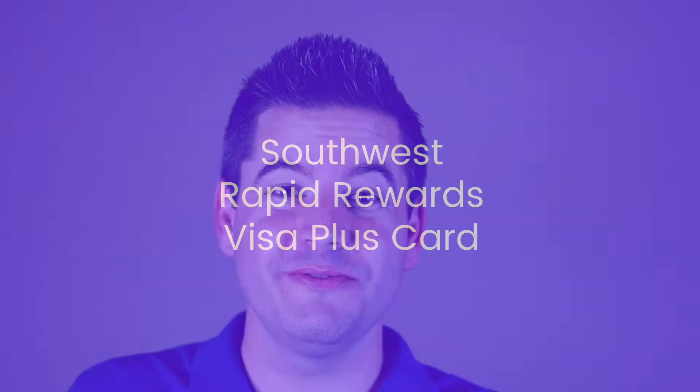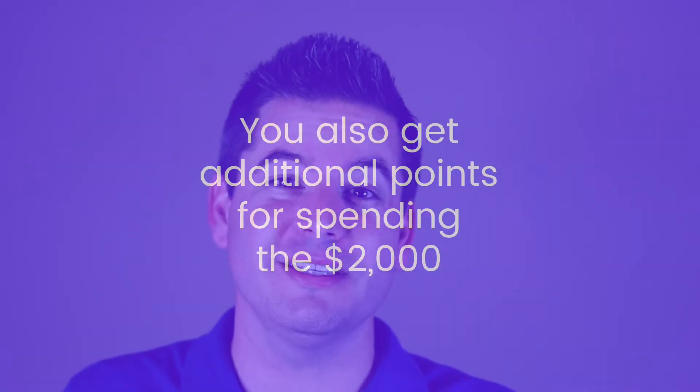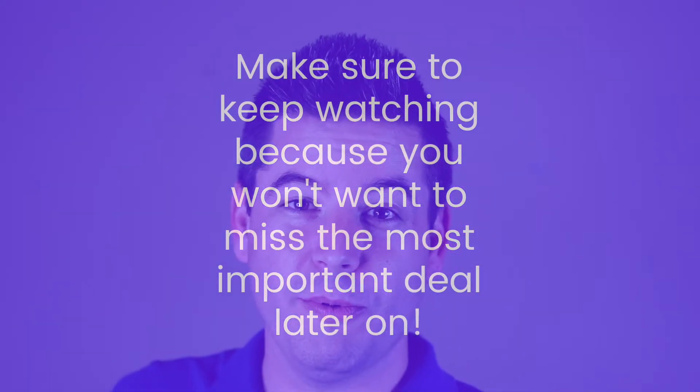The first thing you're going to want to do is apply for a Southwest Airlines Rapid Rewards Visa Plus Card. This will come with an offer for 40, 50, or 60,000 points depending on when you're watching this video. To access that offer you have to spend about $2,000 in the first three months of having the card, and then you'll get those points automatically added to your account. Stay with me here because later in this video I'm going to tell you why the amount of points are so important.